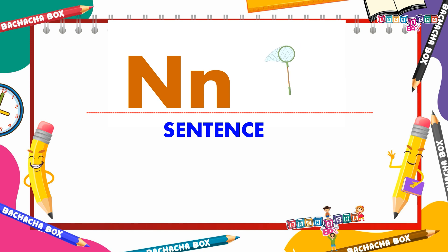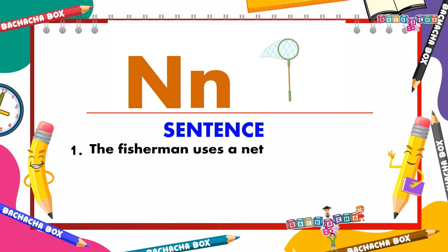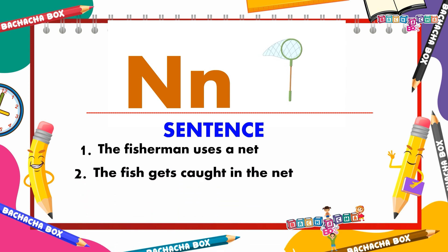N for net. The fisherman uses a net. The fish gets caught in the net.